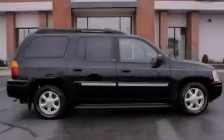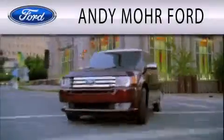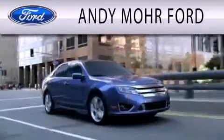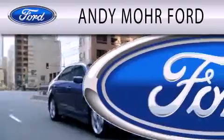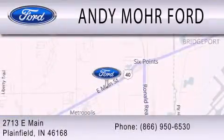Contact us today to arrange your test drive. Andy Moore Ford is dedicated to doing everything possible to ensure that the experience you have selecting your next vehicle is as pleasant as possible. We are located at 2713 East Main in Plainfield.